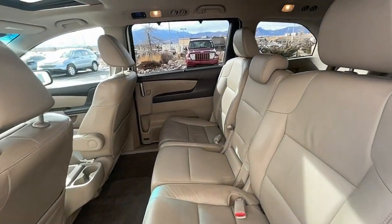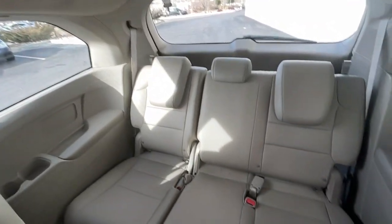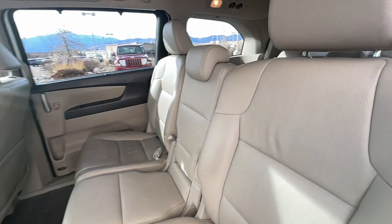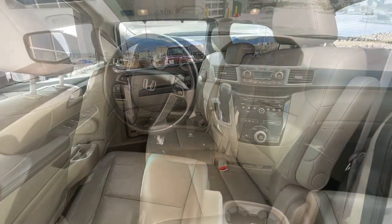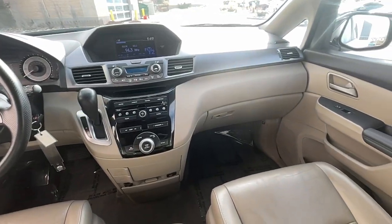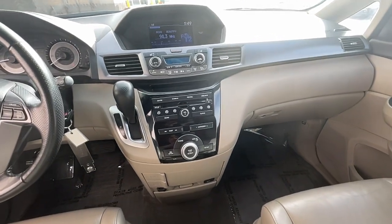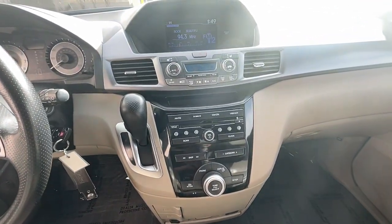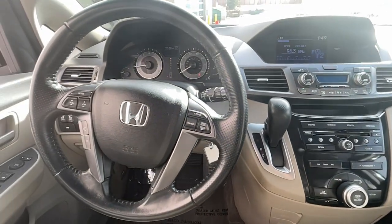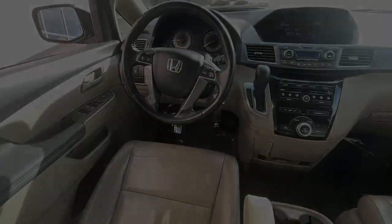Assure your family's safety and comfort. Drive the Honda Odyssey. Thank you.